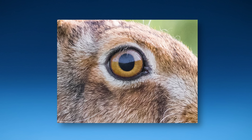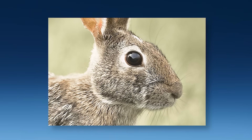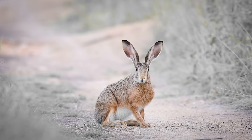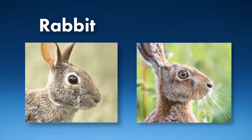They're kind of amber. Compare that to this second animal. This animal's eyes are a much darker brown. The animal with dark brown eyes is a rabbit, and the animal with amber eyes is something different. It looks like a rabbit, but it has longer ears and longer legs too. The amber-eyed animal is a hare.